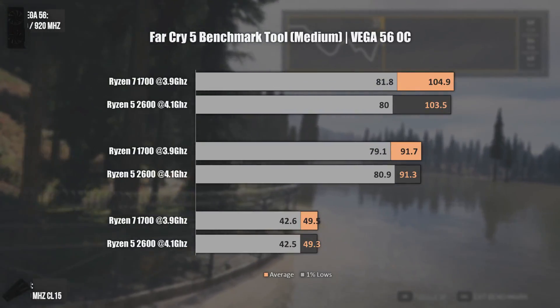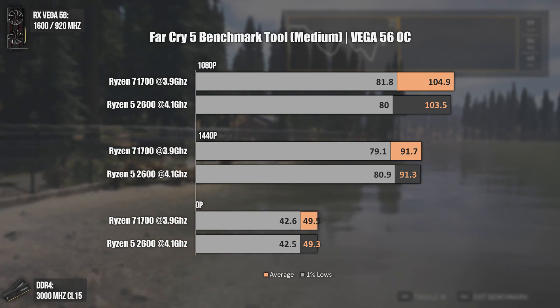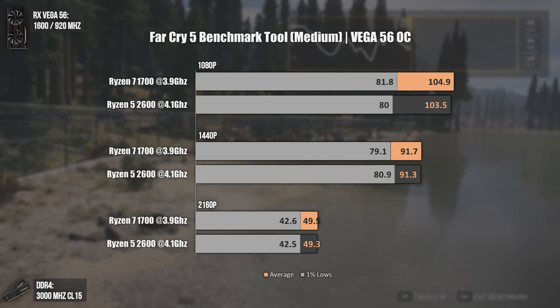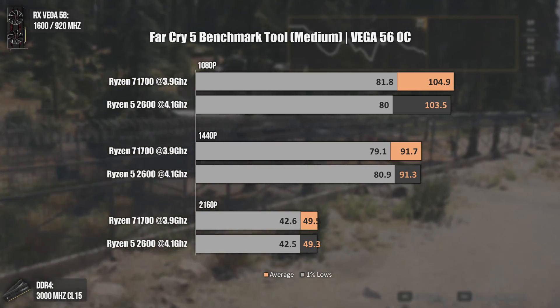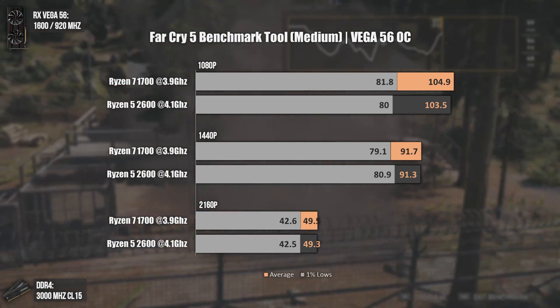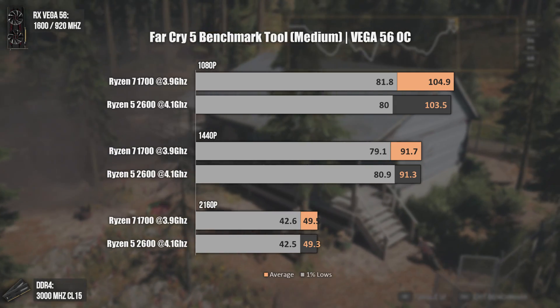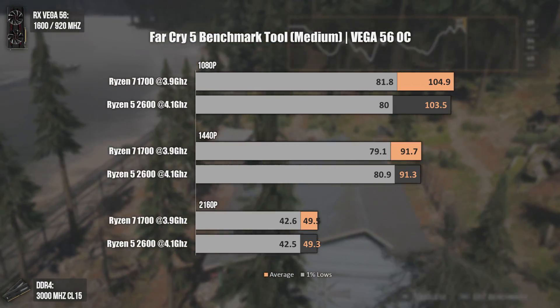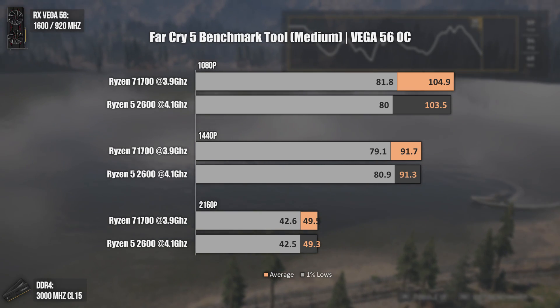The first game tested today is Far Cry 5. This game is known to favor strong IPC CPUs, so it would be obvious that the Ryzen 5 2600 would be faster due to higher frequency and lower inner latencies, right? Wrong. I was quite surprised here, because even at 1080p medium settings the performance was always within the margin of error. In this game, being it 1080p, 1440p, or 2160p, we can call it a tie.